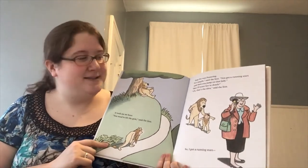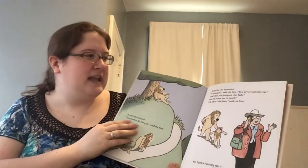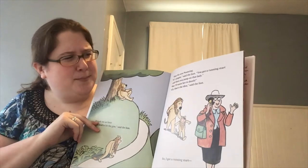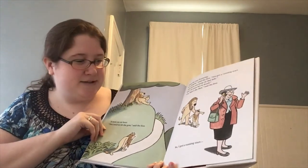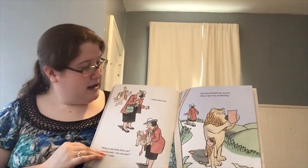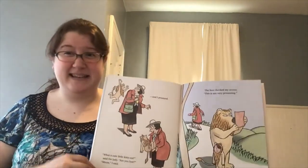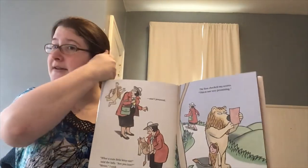Step six was pouncing. Do you know what pouncing is? Jump up on someone — cats do it a lot. It's simple, said the lion — you get a running start and then you jump on that lady. But I'll scare her to death! That's the idea, said the lion. So I got a running start and I pounced. What a little kitty cat, said the lady — are you lost? Meow, I said. He did sneak up on her and jump on her, but he didn't scare her. Not very promising.